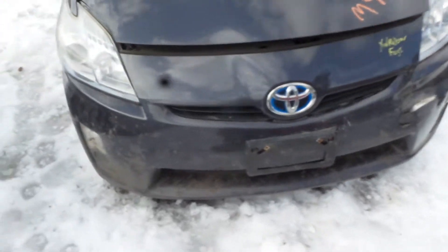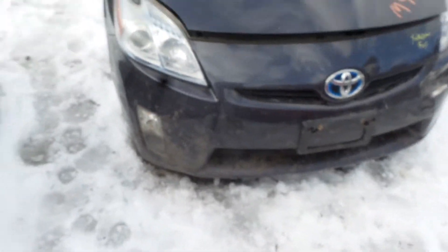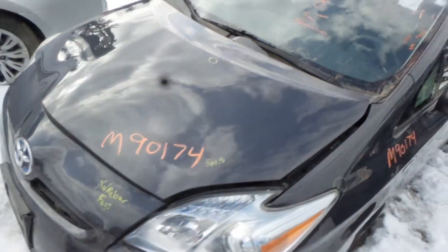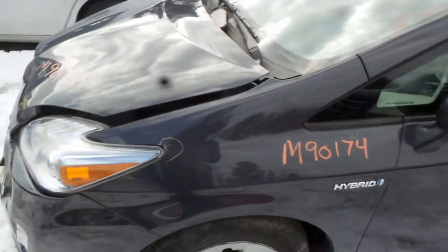We got a good front rebar and fog lamps. We got a couple of good headlamp assemblies. We have an insurance quality hood, it's got a couple of small pings in it.